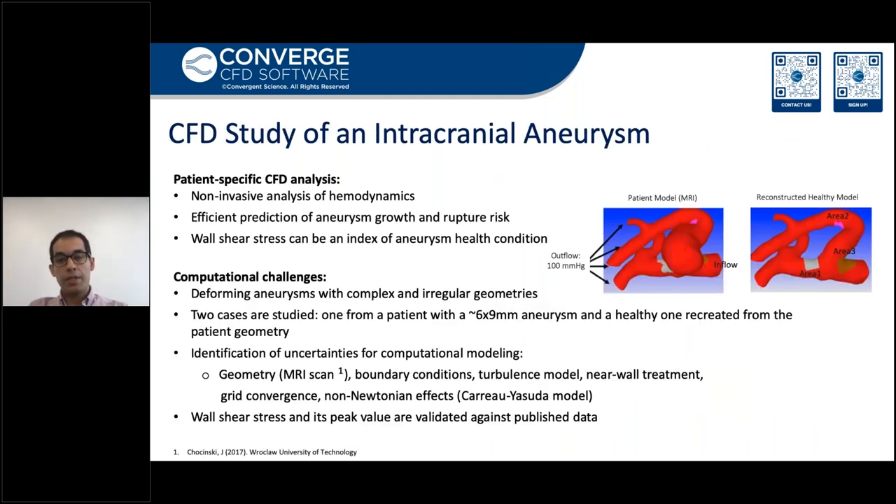In the next study, we study the intracranial aneurysm. Brain aneurysms are so important clinically and can put the patient at high risk. In this study, we try to non-invasively predict the growth and rupture risk of aneurysms by monitoring the bulge stress for a patient-specific geometry. As we have already discussed, traditional mesh generation is so challenging due to the irregular and complex shape of aneurysms. We have two surface models here — a patient model and a healthy model where we have removed the bulge shape. A series of studies have been conducted in terms of near-wall treatment, turbulence model, non-Newtonian effects, and grid convergence studies.